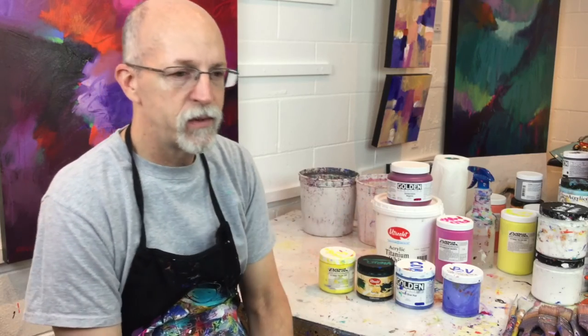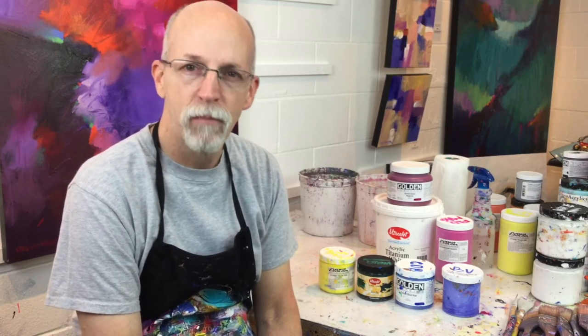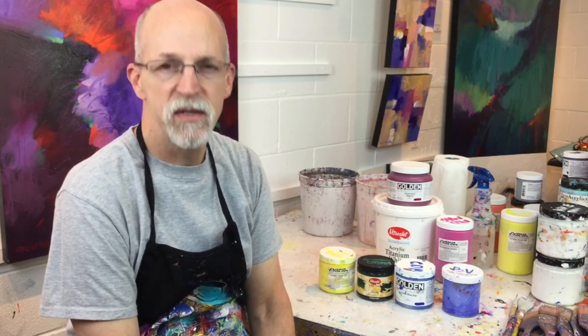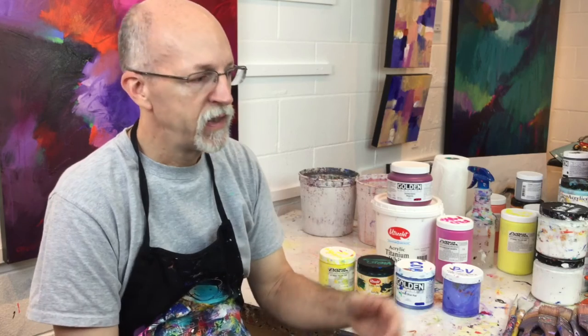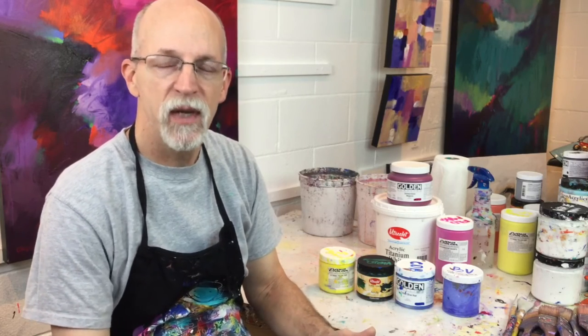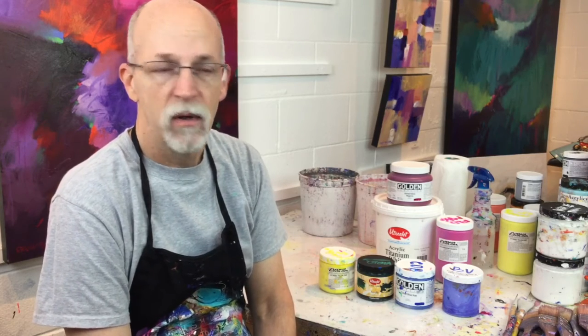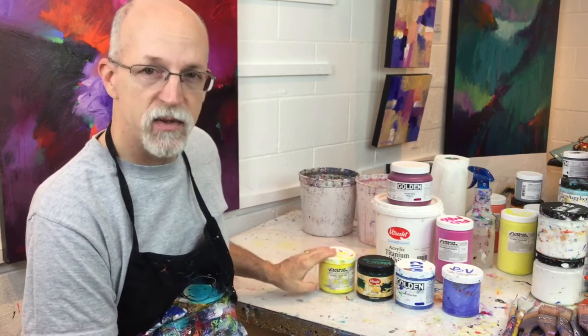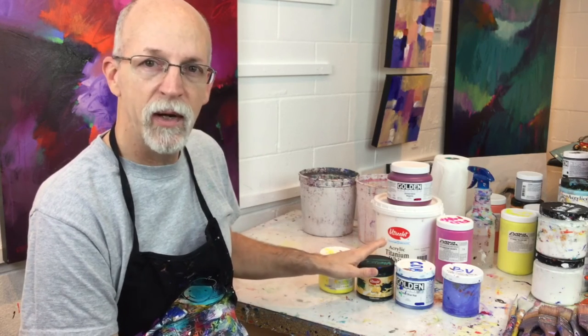I would say for you — check a lot of different manufacturers. Buy their paint, test it, test the different colors and see what works best for you, see what you like. Each manufacturer's paint color, even if they have the same name, the combination of the pigment is going to be a little bit different. So if I look at Hansa Light from Novacolor and Hansa Light from another manufacturer, the colors are going to be similar but a little bit different.